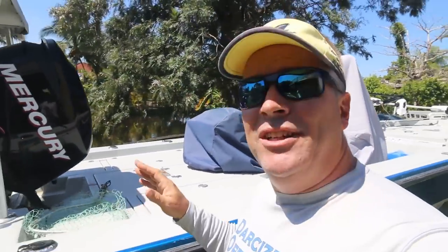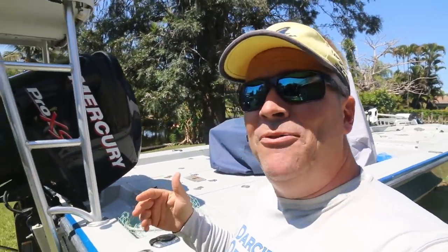While Darcy's getting ready — sometimes girls take a little longer, even Darcy — I want to talk to you about our boat. We're doing a little bit of customization, not a full boat build, but doing a lot of customization on the new-to-us release flats boat.